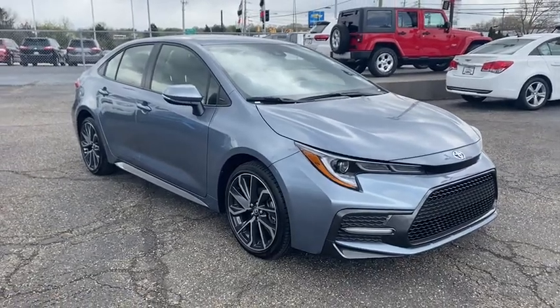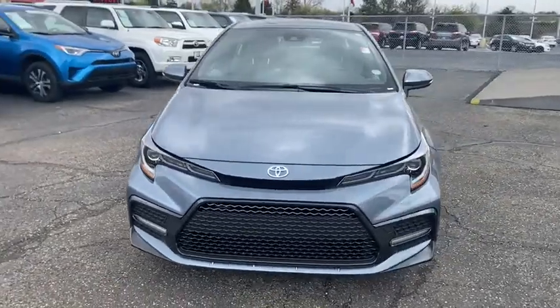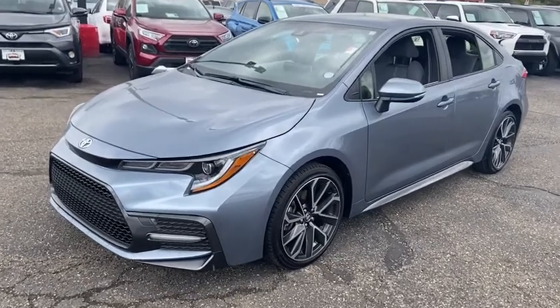Make a great choice today with the 2020 Toyota Corolla. The Corolla is still a great option for those who want dependability, comfort, and value. This vehicle has less than 20,000 miles.